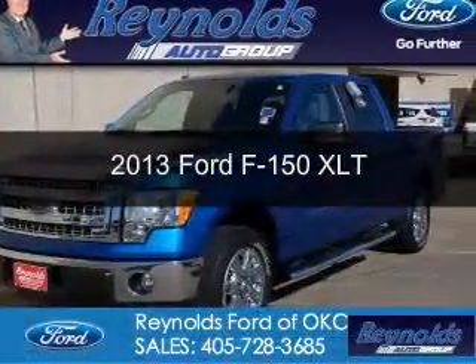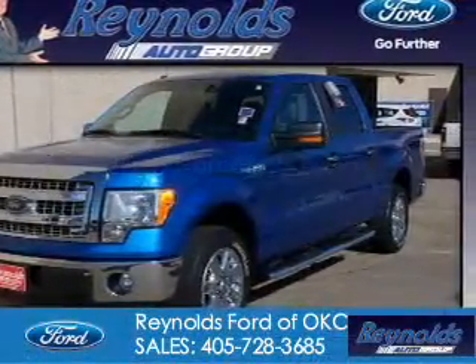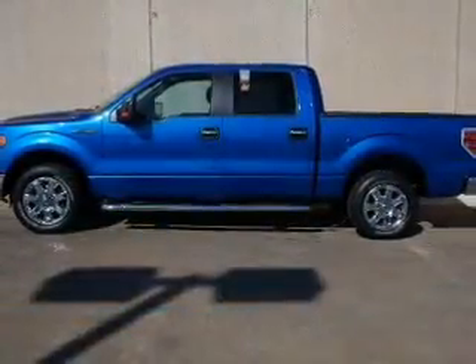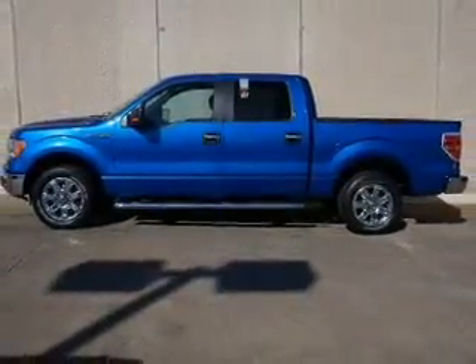This is a used 2013 Ford F-150. It's powered by rear-wheel drive, a 5-liter 8-cylinder engine, and a 6-speed automatic transmission.